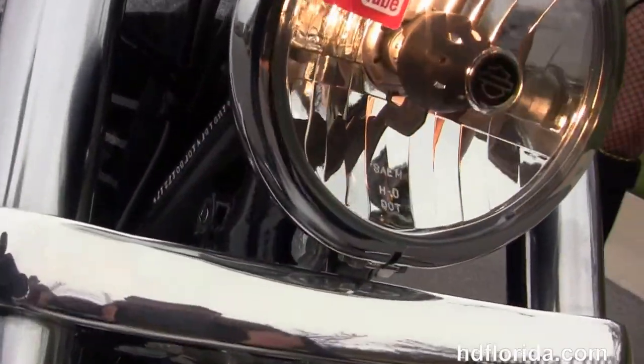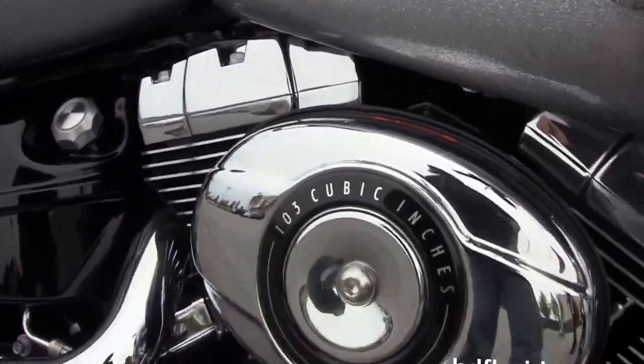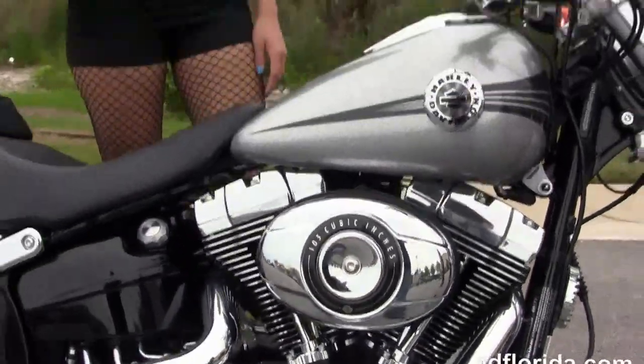We finance new Harley-Davidsons up to 84 months. Be sure to ask about our fly and ride program, and Angel's going to fire it up for us real quick.